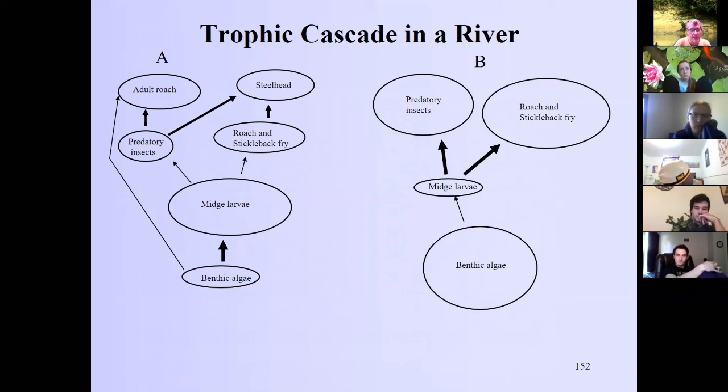Steelhead are anadromous — like salmon they run out to the ocean and reproduce in rivers — so dams can block their entry. When steelhead are absent, the predatory roach and stickleback fry eat the midge larvae and the benthic algae, Cladophora, takes off. This is a clear example of a trophic cascade in a river system driven by the presence or absence of a top predator.